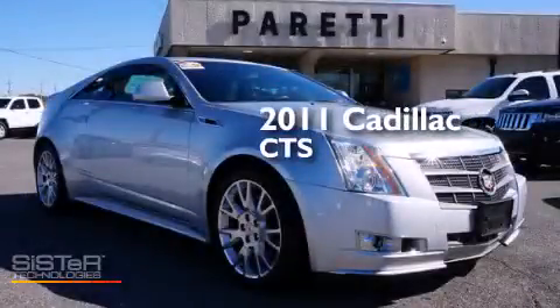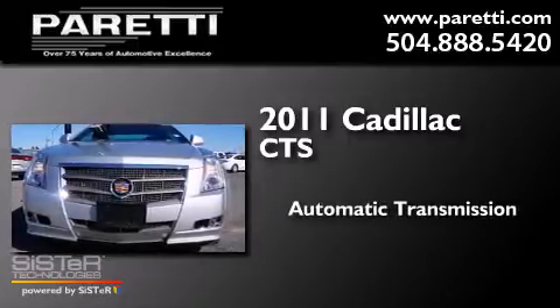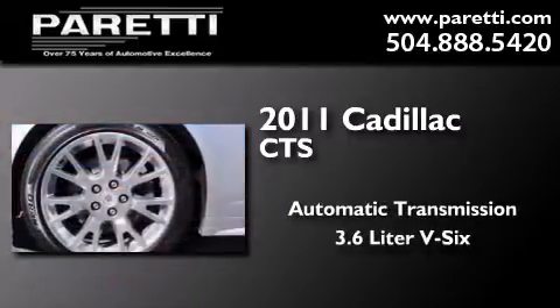This is a 2011 Cadillac CTS. This car has an automatic transmission and a 3.6 liter V6.